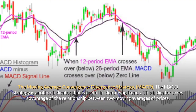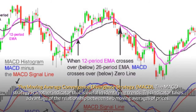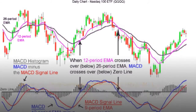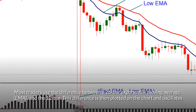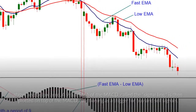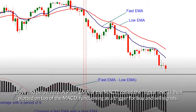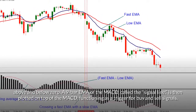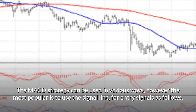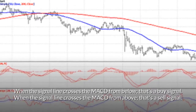MACD strategy (Moving Average Convergence Divergence): another indicator useful in identifying trends. It uses the relationship between two moving averages — most traders use the difference between a 26-bar EMA and a 12-bar EMA. A 9-bar EMA of the MACD, called the signal line, is plotted on top as a trigger. Signals: when the signal line crosses the MACD from below, that's a buy signal; when it crosses from above, that's a sell signal.